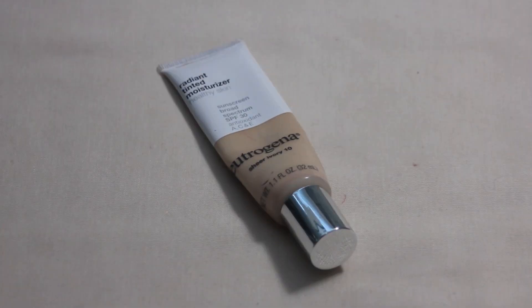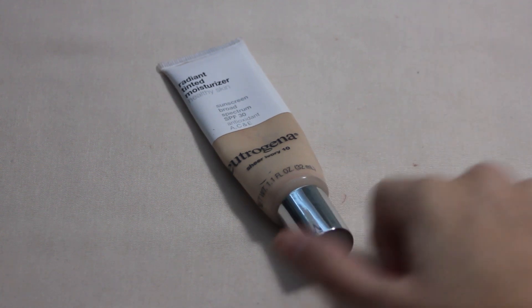The first product I have has been in since the start of this project. I rolled it in for the prompt Divination, which is a product you see yourself repurchasing in the future. For that, I rolled in my Neutrogena Radiant Tinted Moisturizer. My goal with this one was to finish it and I am going to be calling it this update because I think I'm pretty well finished. I used it six times this past update for a total of 43 uses within this project.